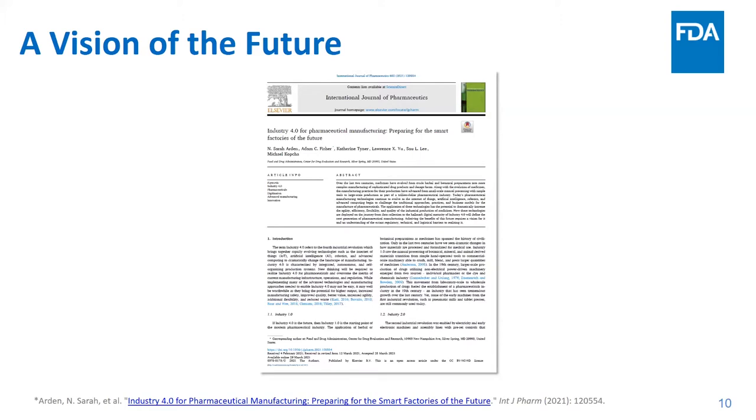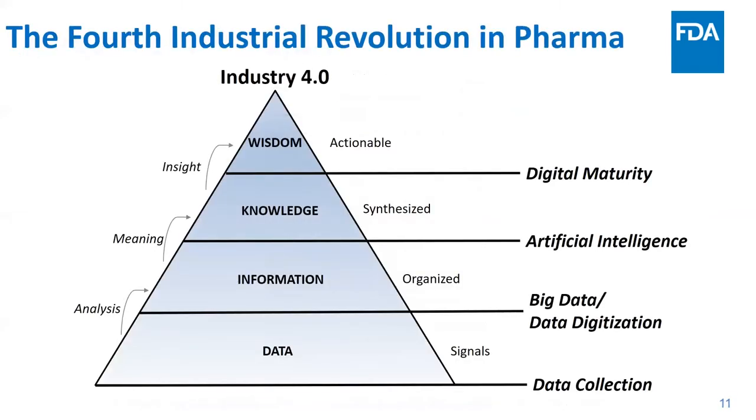Whereas Industry 3.0 saw rapid advancements of individual operations and tools, Industry 4.0 promises advancements of entire manufacturing systems. The journey from single data collection to digital maturity is one in which data transforms from raw data captured from a manufacturing process, to information that helps us be informed by analysis, to knowledge through the addition of contextual meaning — perhaps by artificial intelligence — and finally to actionable wisdom to inform decision-making. It is this wisdom that fuels autonomous systems capable of self-optimizing, decision-making, movement of materials, and adaptive controls.